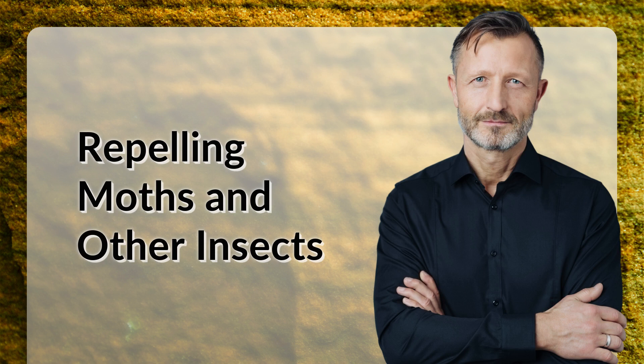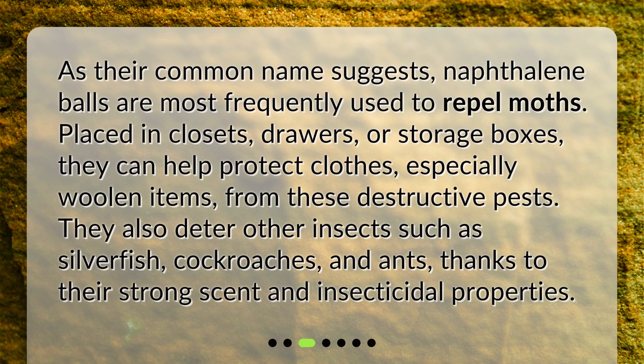Repelling moths and other insects. As their common name suggests, naphthalene balls are most frequently used to repel moths. Placed in closets, drawers, or storage boxes, they can help protect clothes, especially woolen items, from these destructive pests. They also deter other insects such as silverfish, cockroaches, and ants, thanks to their strong scent and insecticidal properties.